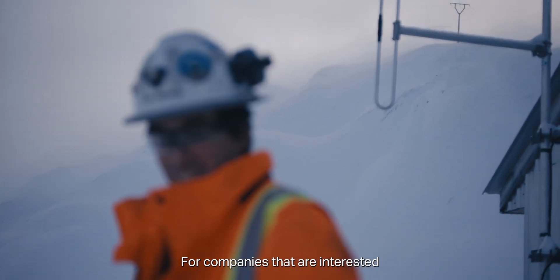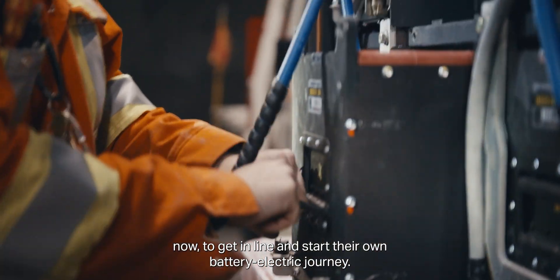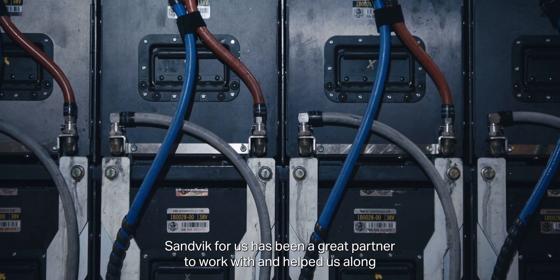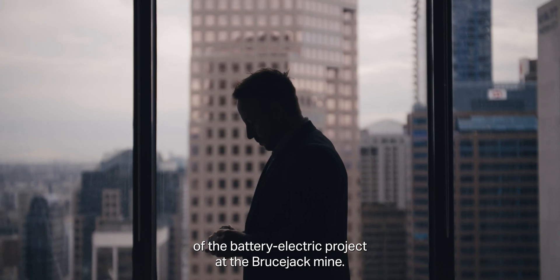For companies that are interested in battery electric technology, I highly recommend that they reach out to Sandvik and start the discussion now — to get in line and start their own battery electric journey. Sandvik has been a great partner to work with and has helped us along the design, implementation, and execution of the battery electric project at the Bruce Jack mine.